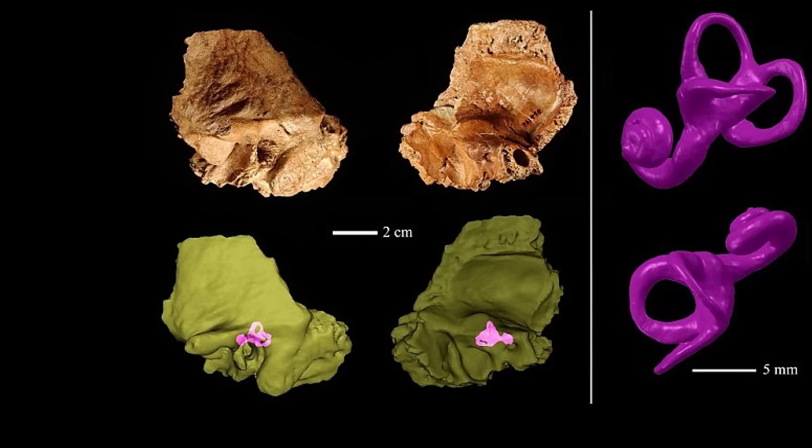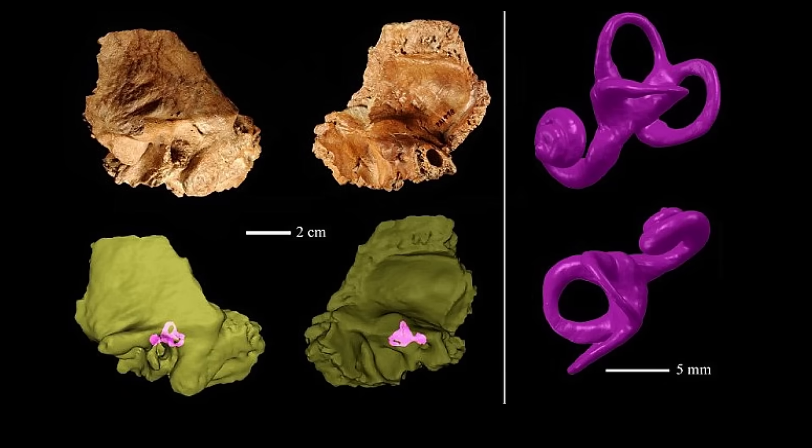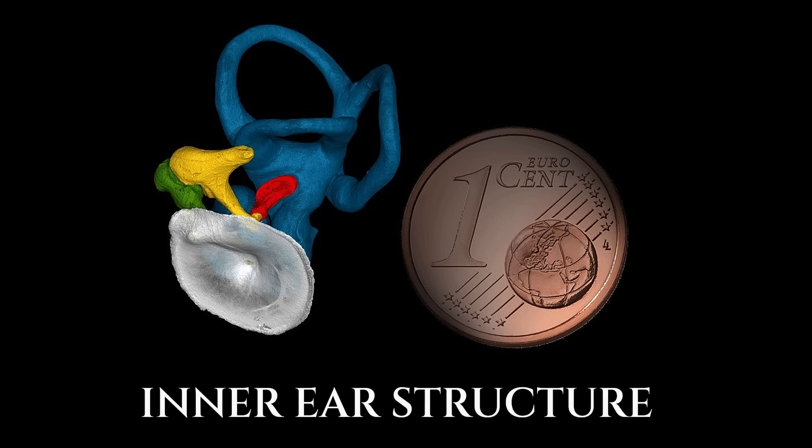The Petrolona skull from Greece, a debated specimen, shows a similarly rearward placement, with many features between Neanderthal and Homo heidelbergensis. These placements raise a theoretical possibility: that some lineages were not heading toward Homo sapiens at all, but evolving in parallel for their own ecological niches.